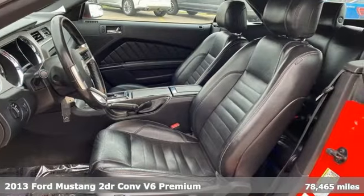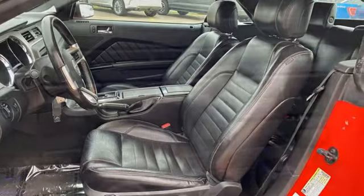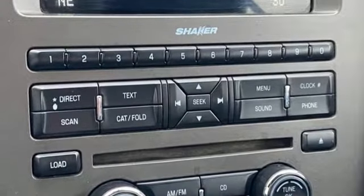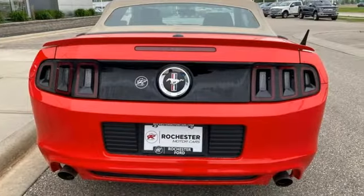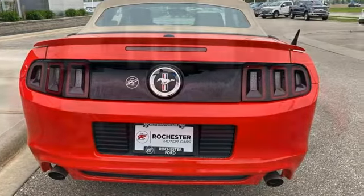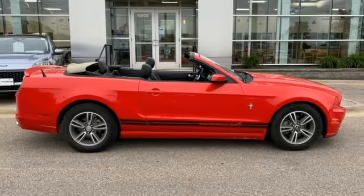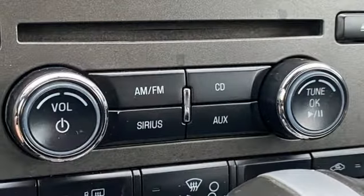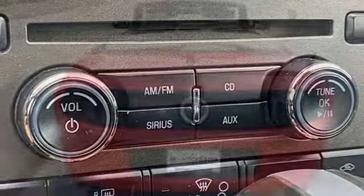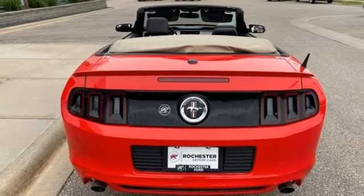A great vehicle is comprised of great features like these: manual transmission, rear-wheel drive, power convertible roof, wireless audio streaming, Bluetooth, leather bucket seats, AM-FM satellite radio, manual tilting steering column, garage door transmitter, and V6 engine.